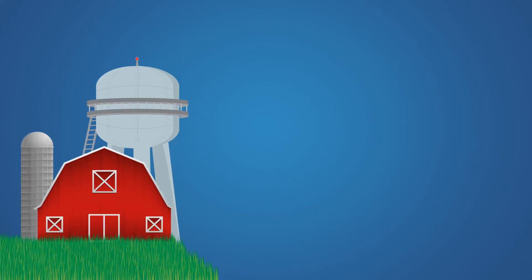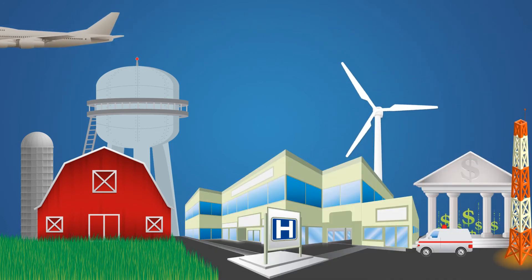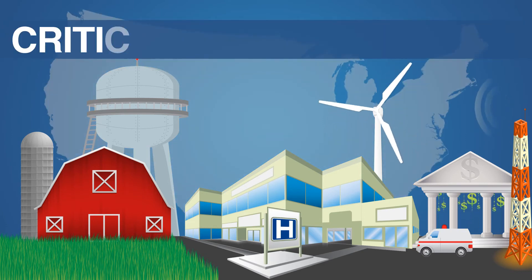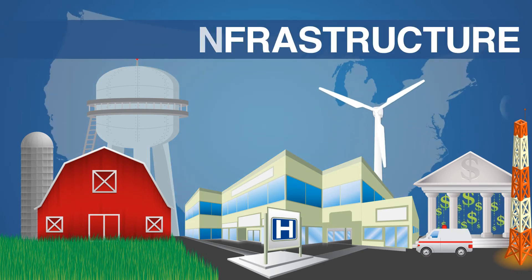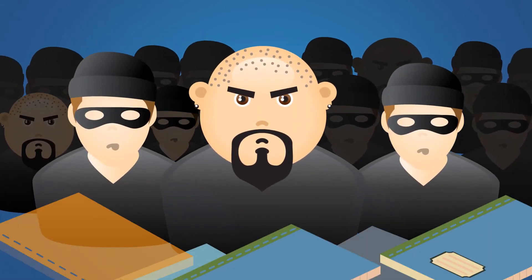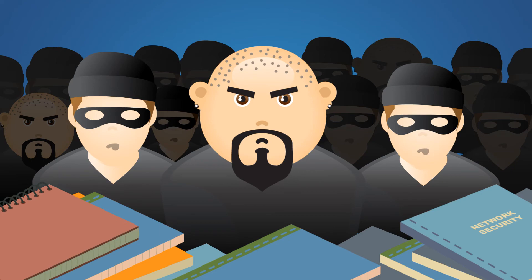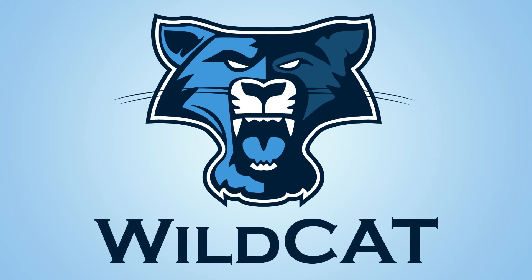Food, water, public health, emergency services, energy, transportation, finance, and communications are all sectors in our nation's critical infrastructure that rely on the safe use of cyberspace. The threats are real, and cyber thieves and terrorists are getting smarter. Wildcat can help hunt down those thieves and terrorists and stop them before they damage the infrastructure on which our country depends.